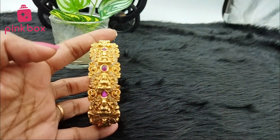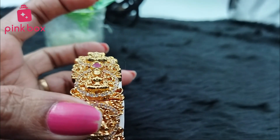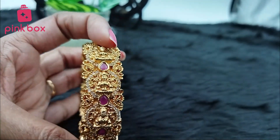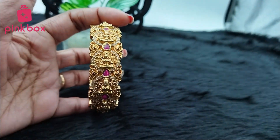Welcome to Pink Box Jewels, hope all are doing good. If you are watching our videos for the first time, we are from Pink Box. Pink Box is providing all types of imitation jewelry and hair accessories.